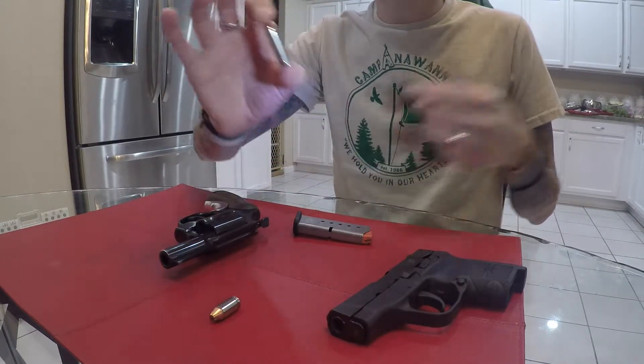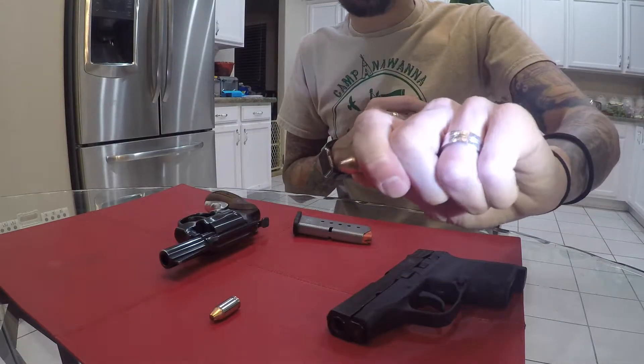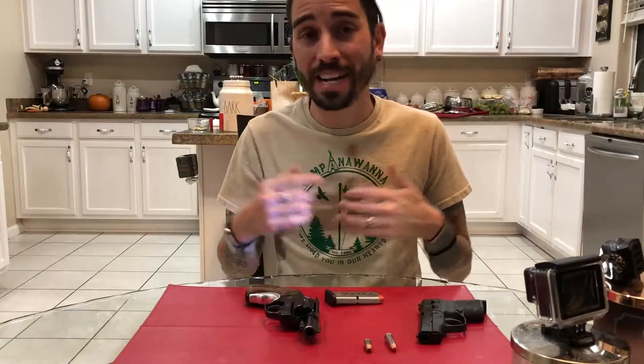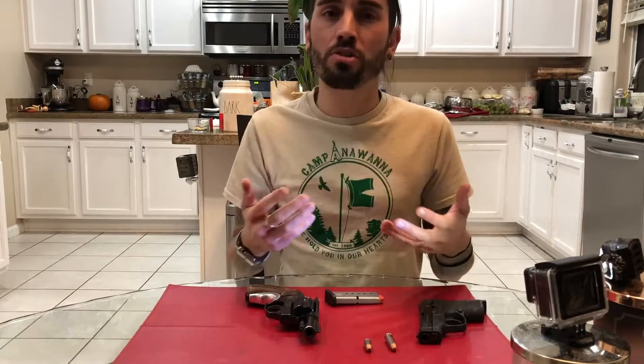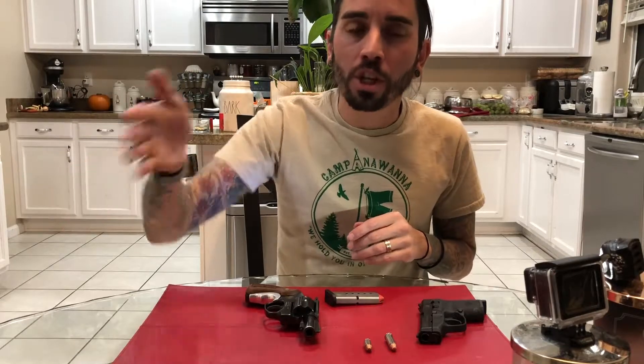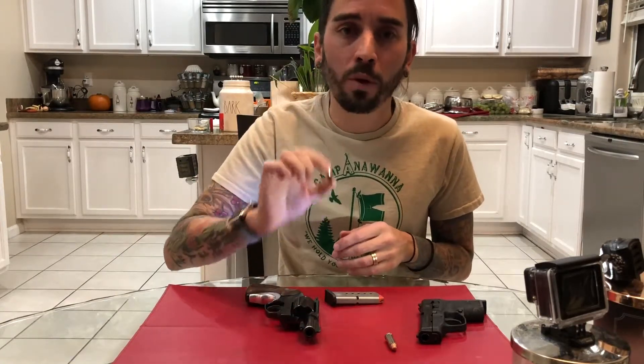So remember: this whole thing is a cartridge — you could also call it a round. The tip right there is the bullet, but the whole thing is a cartridge. Also, hollow points are not scary — they are what everybody uses for personal defense. I know growing up I heard of hollow points as cop killers and evil things, but you carry a hollow point because you don't want the bullet going through the bad guy and potentially into an innocent bystander. A hollow point is more likely to stop once it hits.